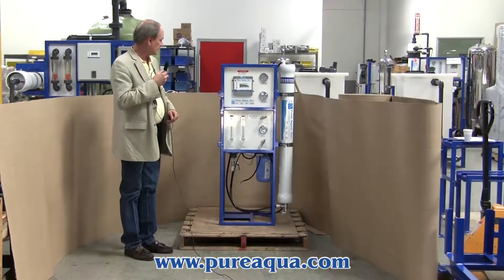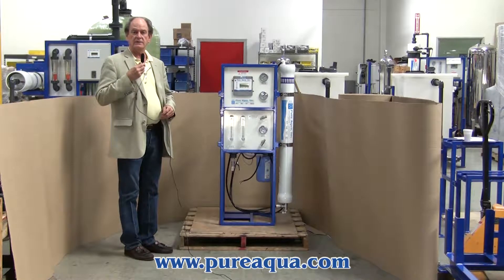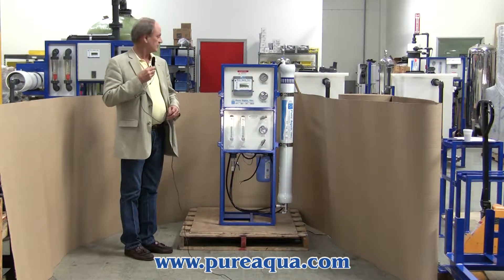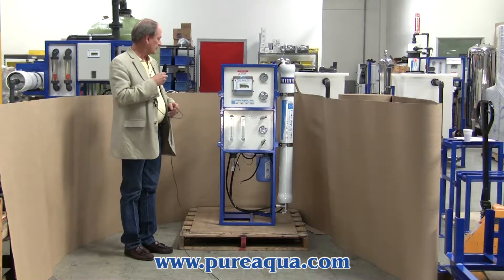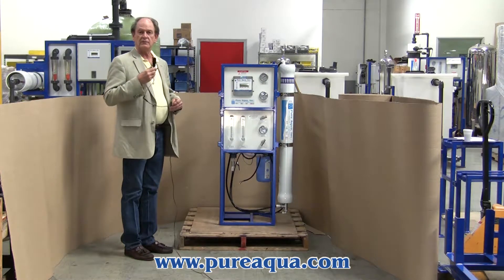The system is designed to produce up to 1,500 gallons per day from a well water feed of up to 5,000 ppm TDS. It's controlled by a microprocessor which will accept level switches, whereby the system can start and stop based upon the level in a product tank.